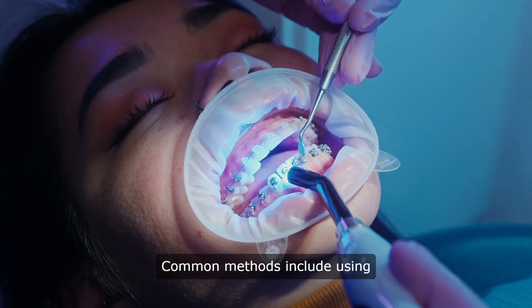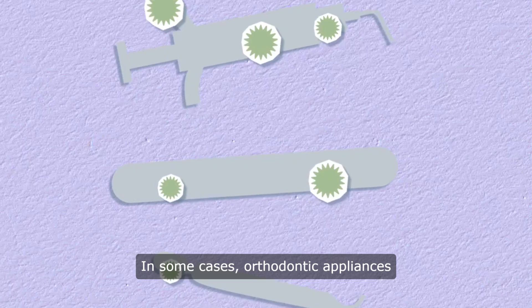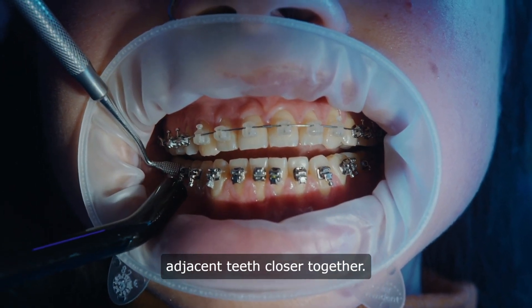Common methods include using braces with elastic or metal ties to gradually move teeth together over time. In some cases, orthodontic appliances like springs or power chains exert continuous pressure to pull adjacent teeth closer together.